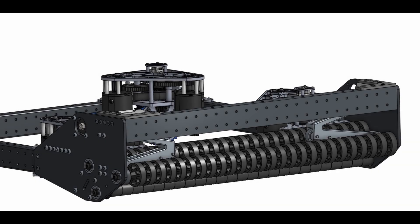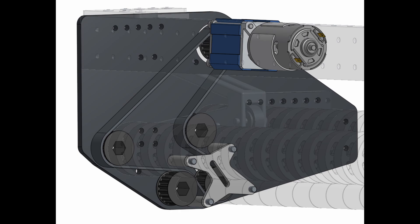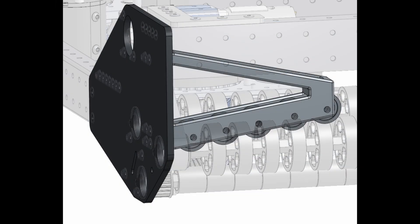Team 6838, X-Shark, presented their version of the under-the-bumper intake. Their primary innovation is centering the notes with passive rollers instead of wedges or another set of active wheels.